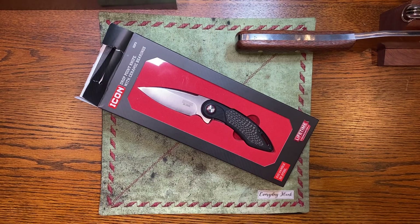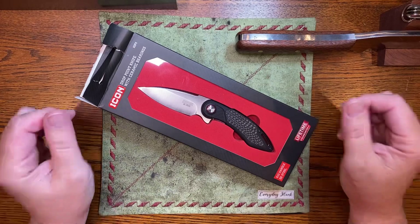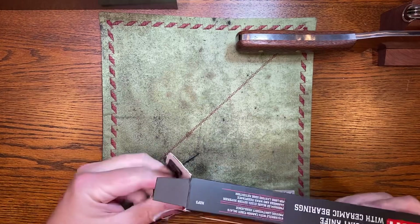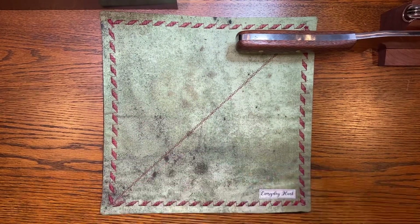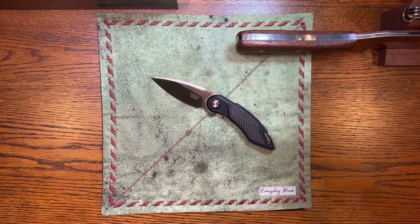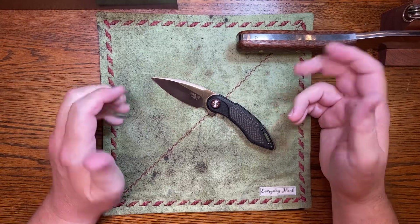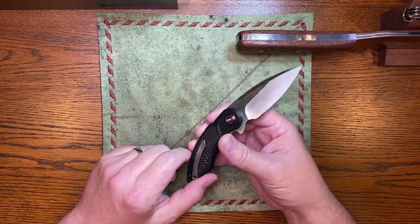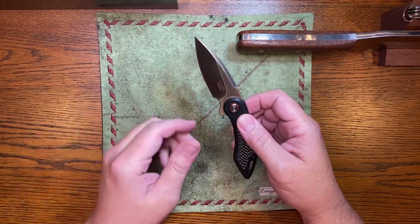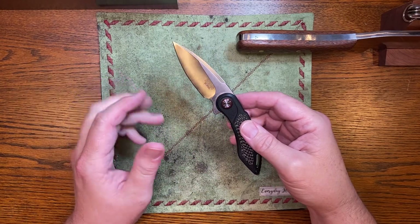What up, Everyday Blades! This knife has ruffled some feathers. This is the Harbor Freight Icon drop point blade with D2 steel. The first big stir is nobody can believe that Harbor Freight put out a usable knife with D2 steel — that's a headline of its own — but there's an underlying problem with this knife.